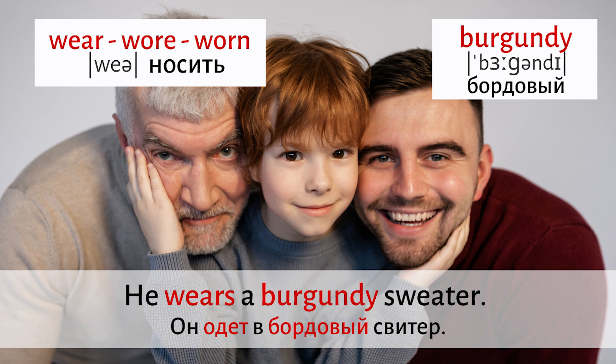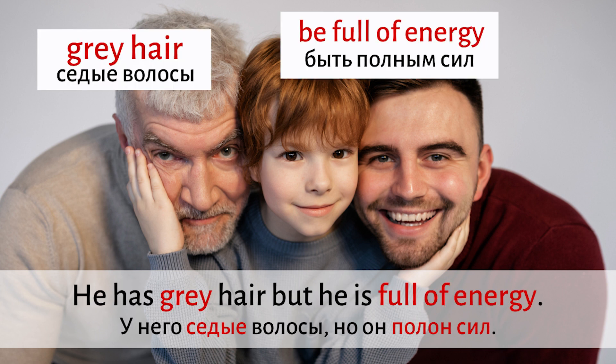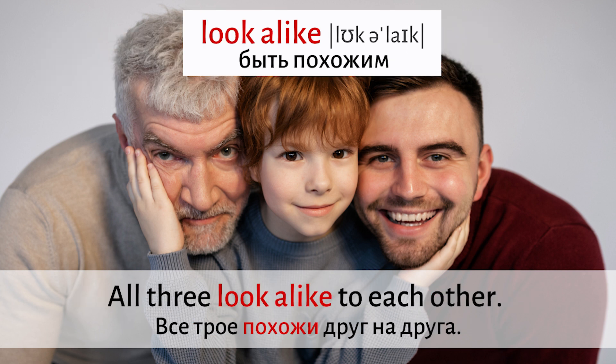Let's repeat three forms of the irregular verb 'wear.' The boy's grandpa is on the left. He has grey hair but he is full of energy. All three look alike to each other.